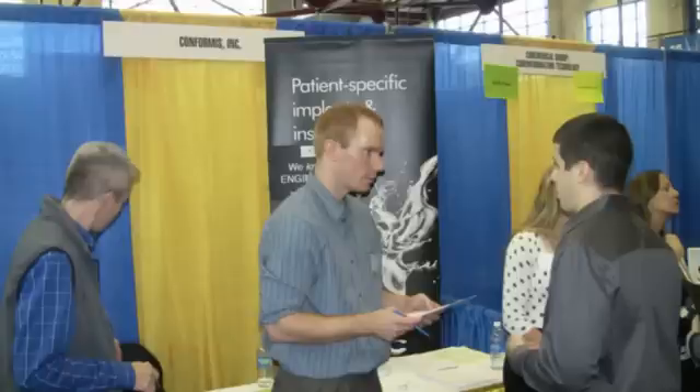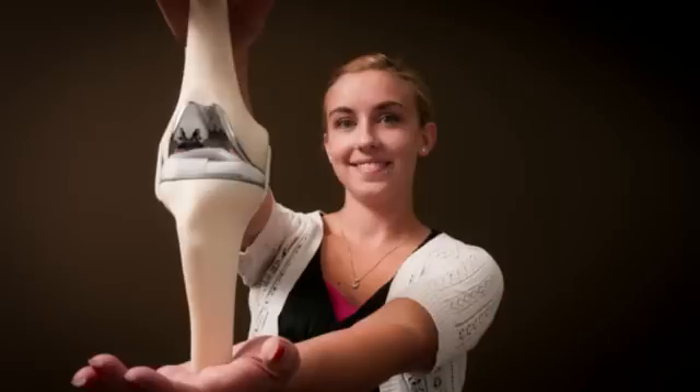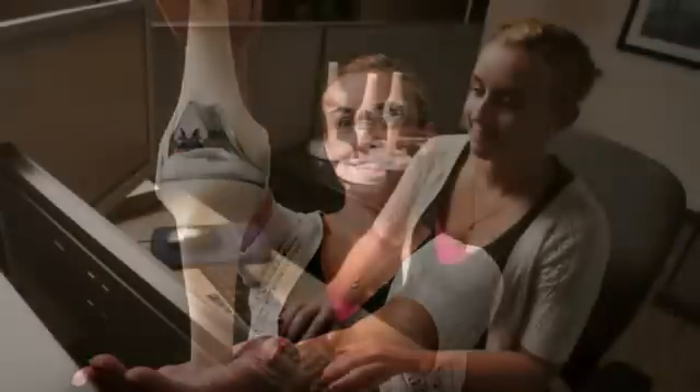One of the things we look for when interviewing is energy level. Not every student comes in really energetic about working at Conformis — it comes across that they're just looking for another job. We tend to pick out the students that actually want to be there, do the upfront research, and say this is a company I want to work for in the biomedical industry.